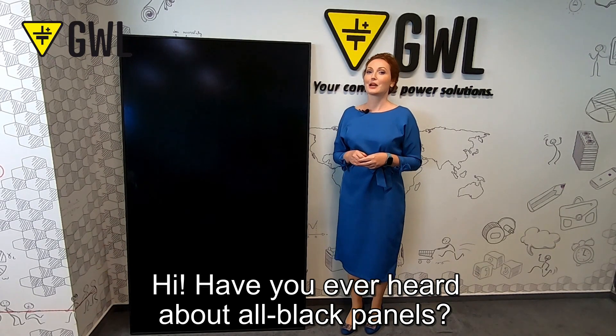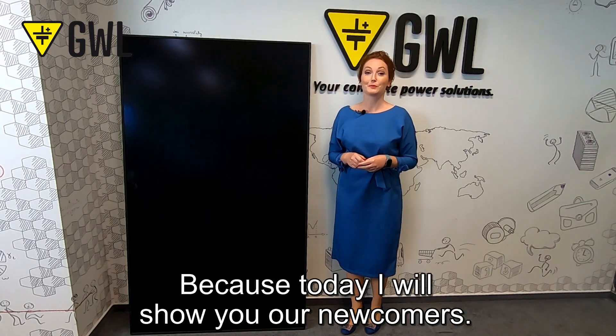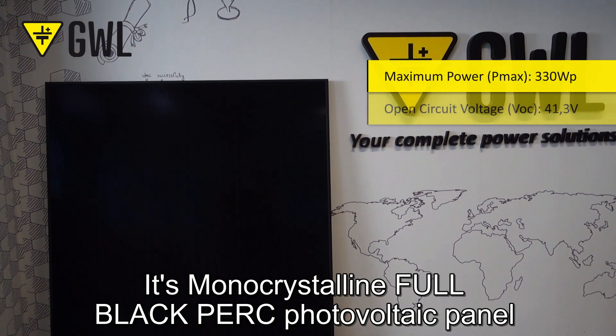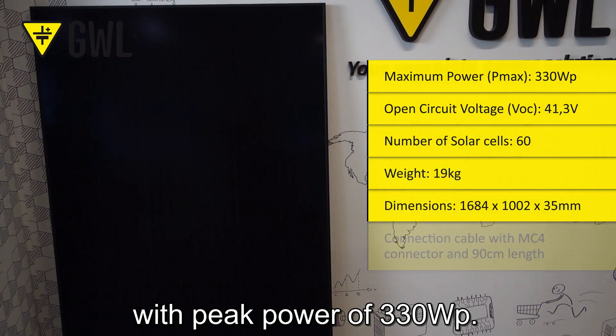Hi! Have you ever heard about all black panels? No? Never mind, because today I will show you our newcomers. This monocrystalline full black PERC photovoltaic panel with peak power of 330 watt peaks.